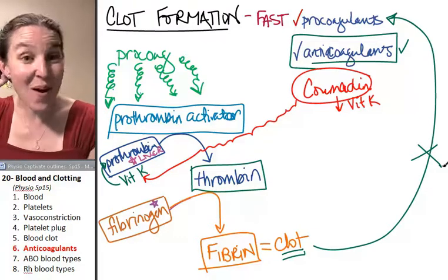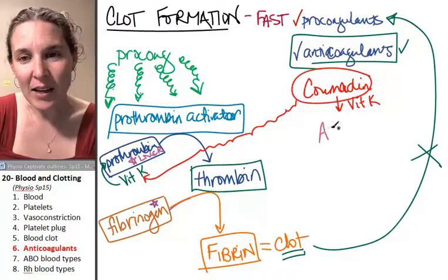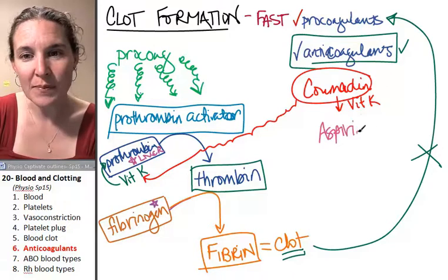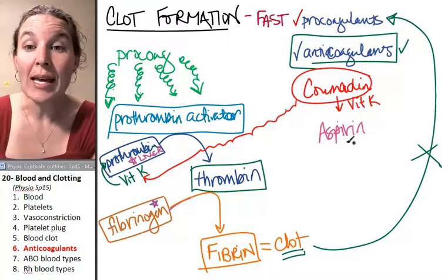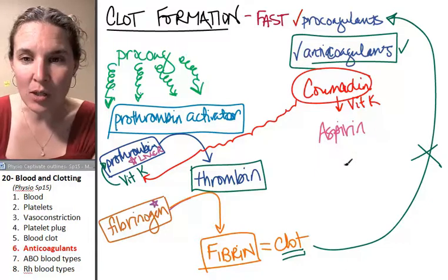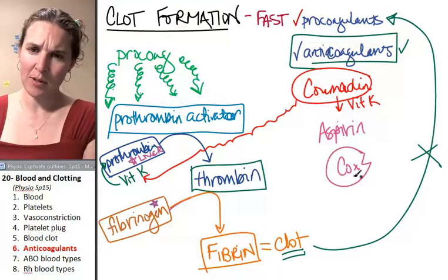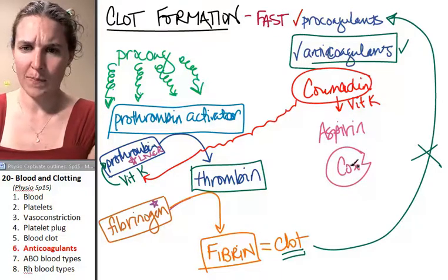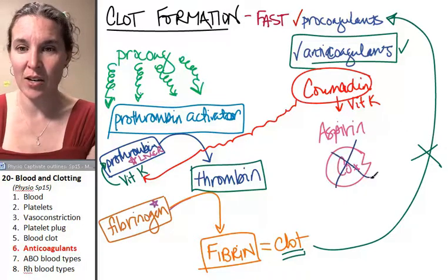So Coumadin is one way. There's another one that's really interesting: aspirin. Aspirin plays a role in blocking an enzyme called COX. In fact, it's known as a COX inhibitor - that's an enzyme named COX - and aspirin comes in and says you're not going to do your job.